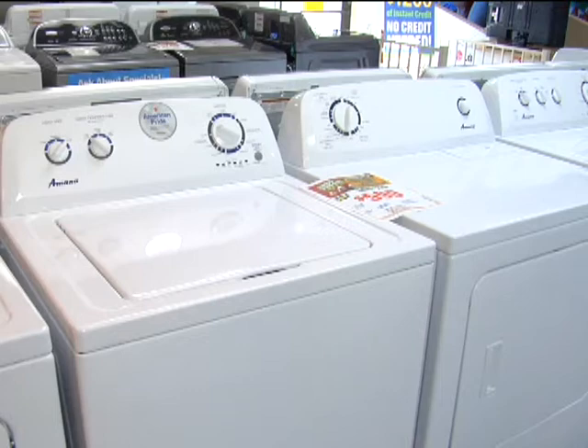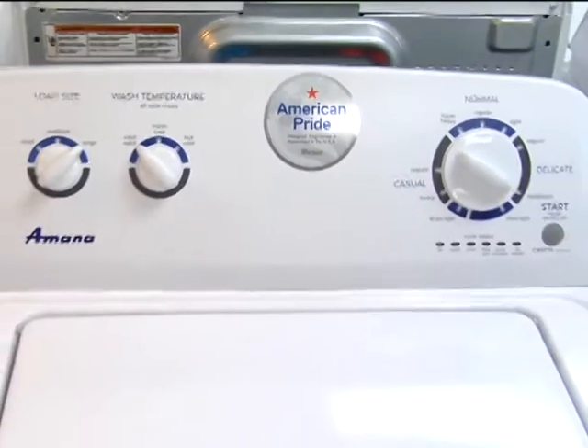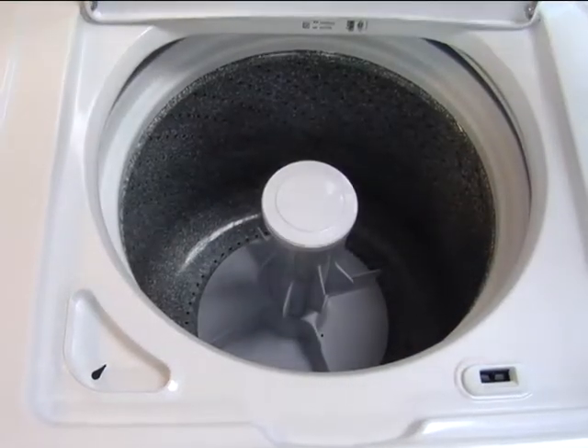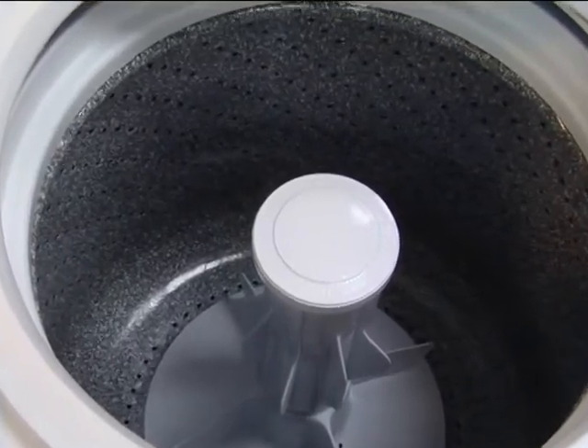This washer provides practical laundry solutions that fit your lifestyle. It's simple to use and lets you be in control. It has rear panel controls that allow for simple navigation when you are doing your laundry. The top load washer has 3.4 cubic foot capacity and makes room for more clothes in each load so you can do fewer loads per week.